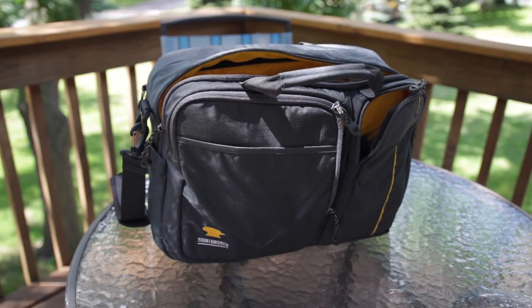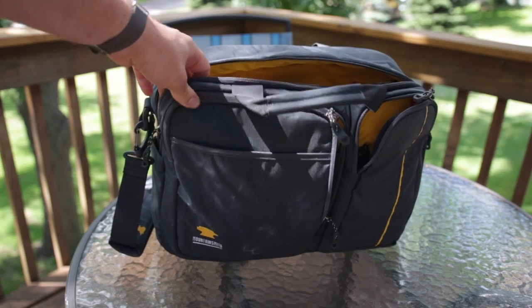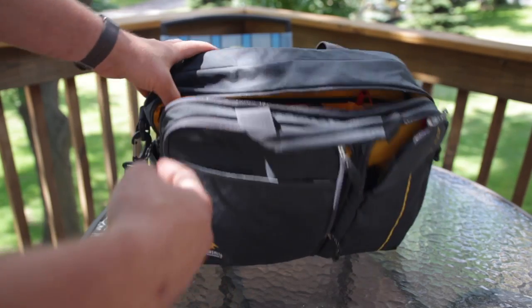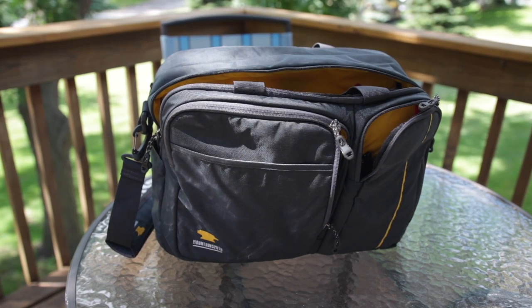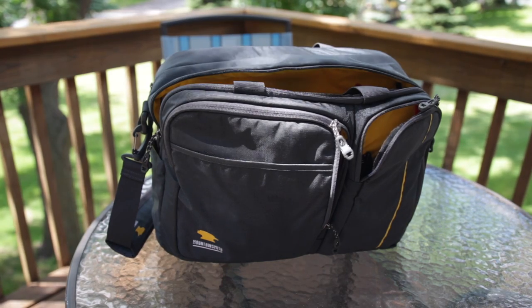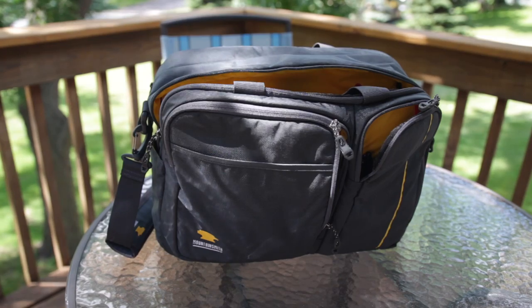For my camera bag lately, I've been using the Mountain Smith Endeavor. This is a great bag with just a little bit more room than some of the backpacks I've shown you previously. I'm intending to do a review on this — I've been using it for a number of months and it is a fantastic bag for camera gear. Still shooting on my Canon 60D with my Sigma 18-35mm f1.8 Art lens, and I hope the footage looks good to you today.